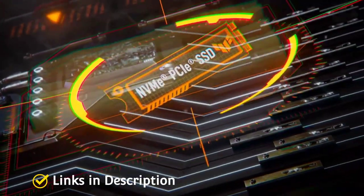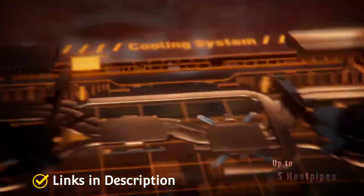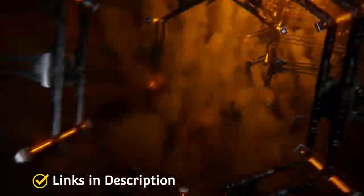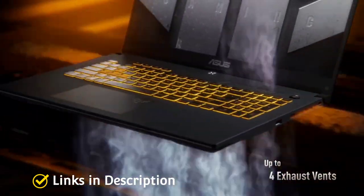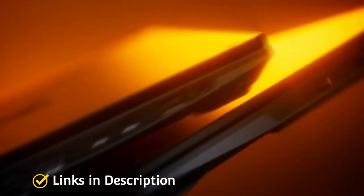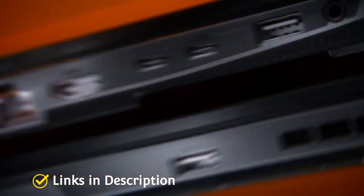The display sports a large 17.3-inch Full HD anti-glare panel with a 144Hz refresh rate. Coming to the keyboard, which is most important for a gaming laptop, this laptop comes with an RGB backlit chiclet keyboard.